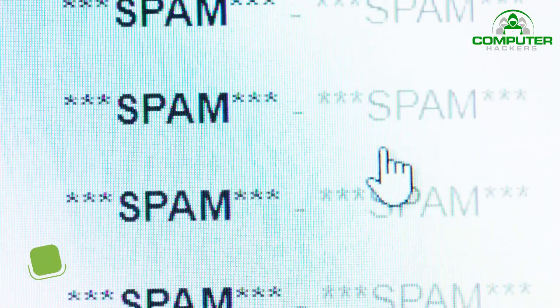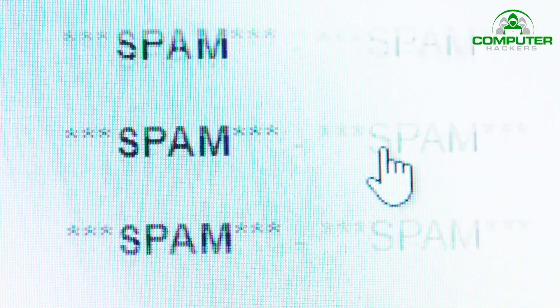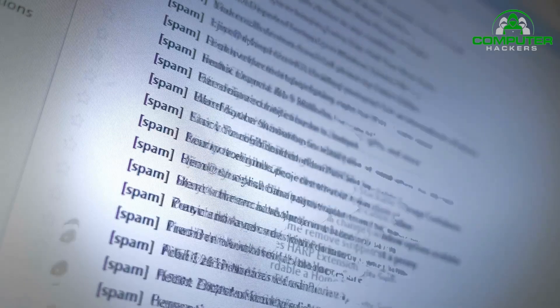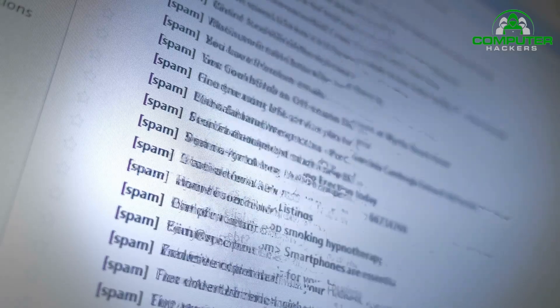6. Ignore Spam. Beware of email messages from unknown parties, and never click on links or open attachments that accompany them. Inbox spam filters have gotten pretty good at catching the most conspicuous spam, but more sophisticated phishing emails that mimic your friends, associates, and trusted businesses like your bank have become common, so keep your eyes open for anything that looks or sounds suspicious.